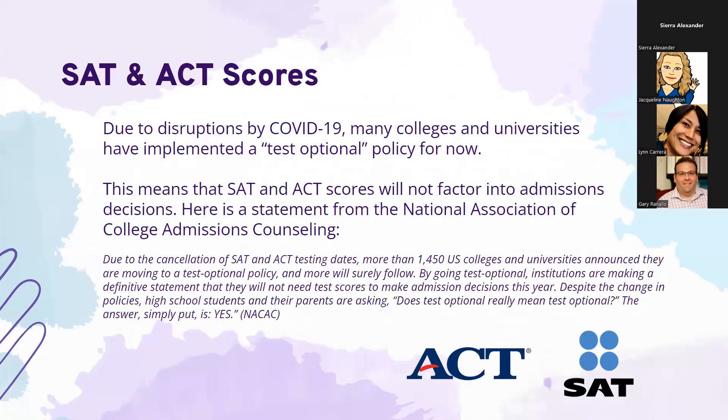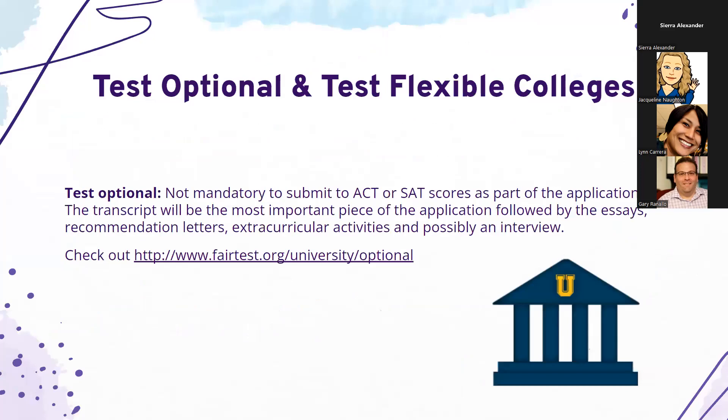Regarding SAT and ACT scores — many colleges are now test optional, meaning scores will not affect admissions decisions. It is really a family and student decision whether or not to submit SAT or ACT scores. The next slide shows a website listing all schools that are test optional.